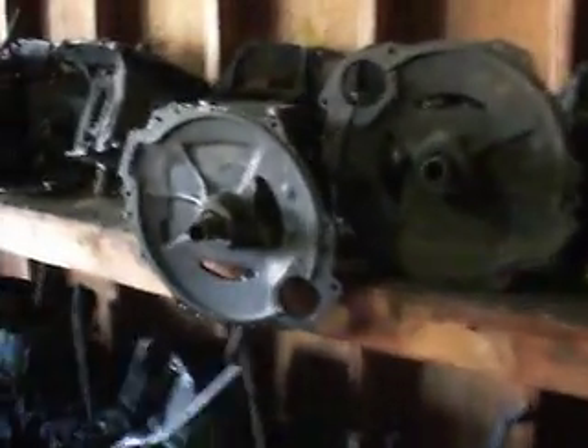Transmissions, differentials, power glides, four speeds, torque converters, steering columns, top covers.